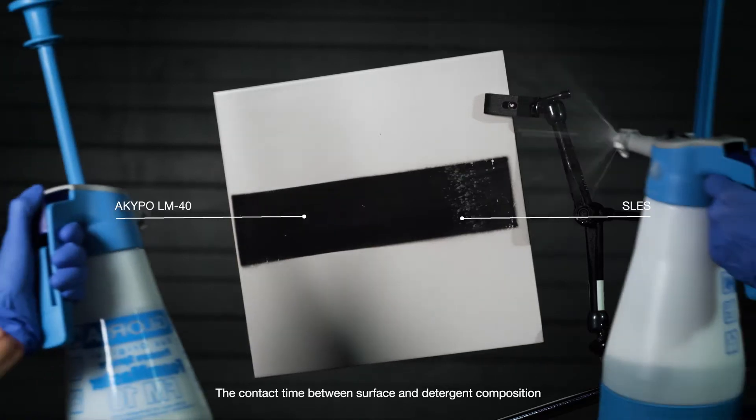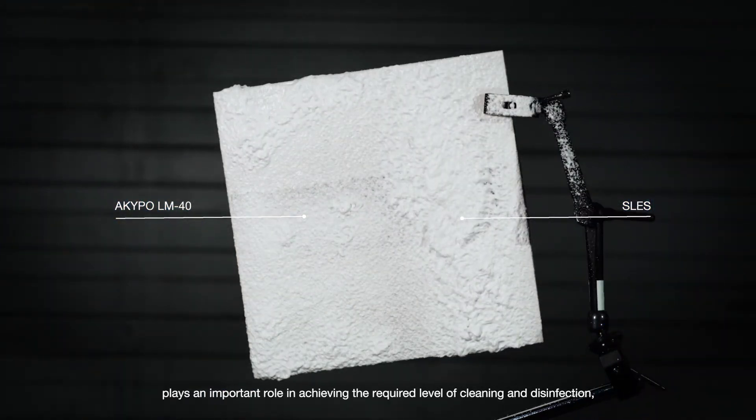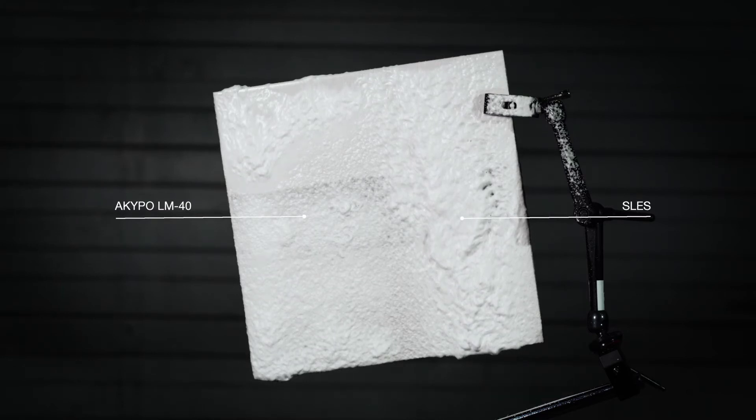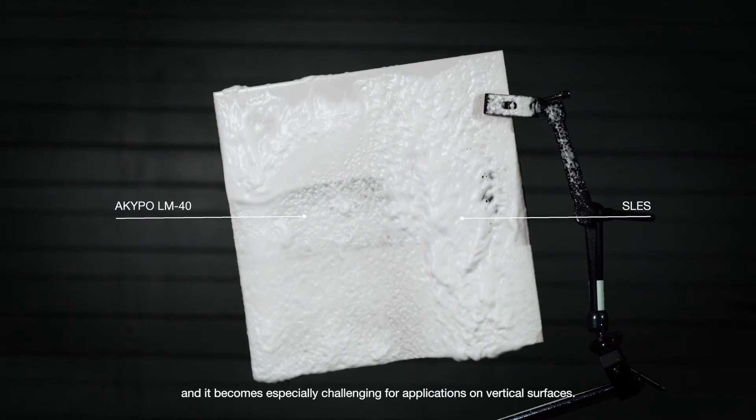The contact time between surface and detergent composition plays an important role in achieving the required level of cleaning and disinfection, and it becomes especially challenging for applications on vertical surfaces.